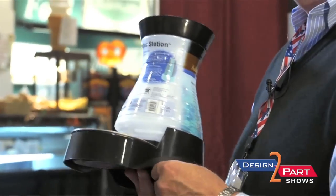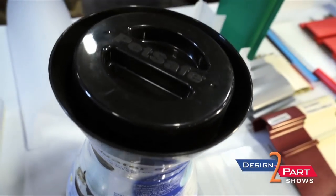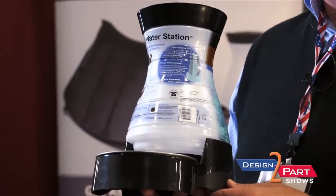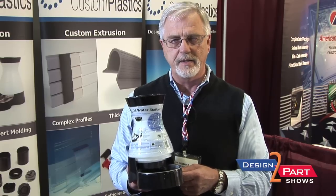This is a feeder — a water and food feeder for pets, for cats and dogs. This is a product we make for a company in the United States that had previously been made in China. We brought it back from China because we were able to be competitive in both the injection molding and the assembly part of the business.